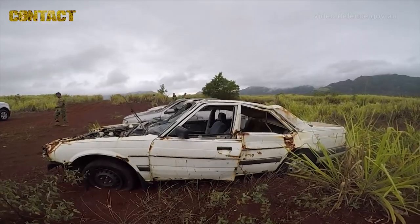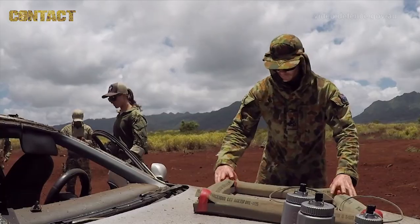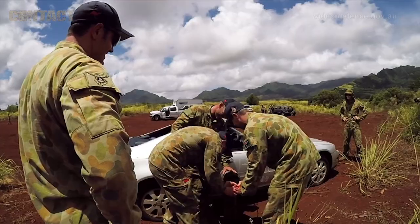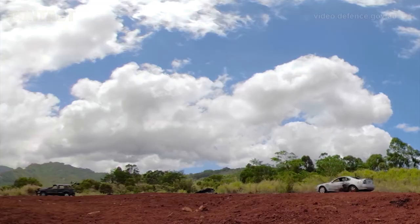Each country has been allocated a vehicle. They'll set up different charges on their vehicle and then we'll all walk around and have a look at what the other countries have done so we can learn and share our information.